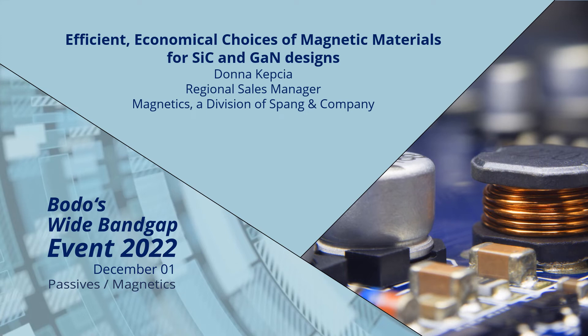Good day. Thank you for coming to my presentation, Magnetic Materials for Use in Silicon Carbide and Gallium Nitride Designs. I am excited to introduce Magnetics Lineabon Materials. I feel confident that among these materials, you will be able to find a material that is suitable for your application.